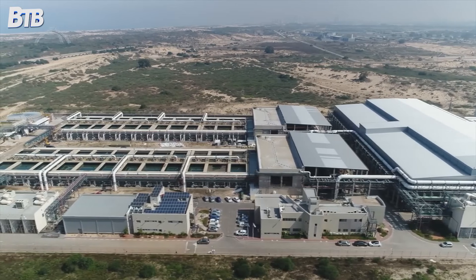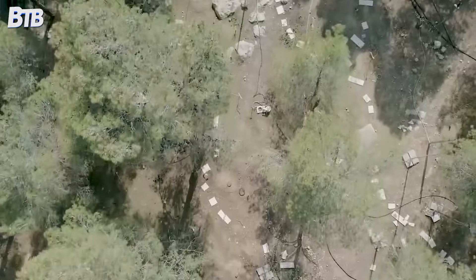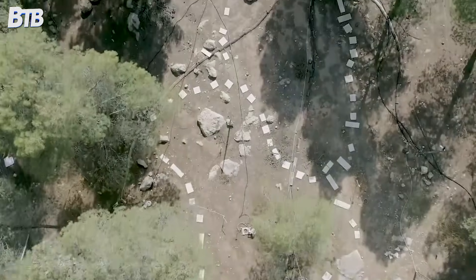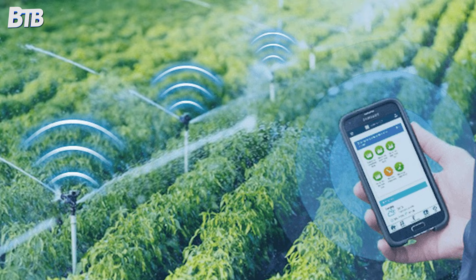The technology keeps evolving too. Modern systems include sensors that monitor soil moisture, weather stations that adjust watering schedules, and even AI systems that optimise water delivery for maximum crop yield.